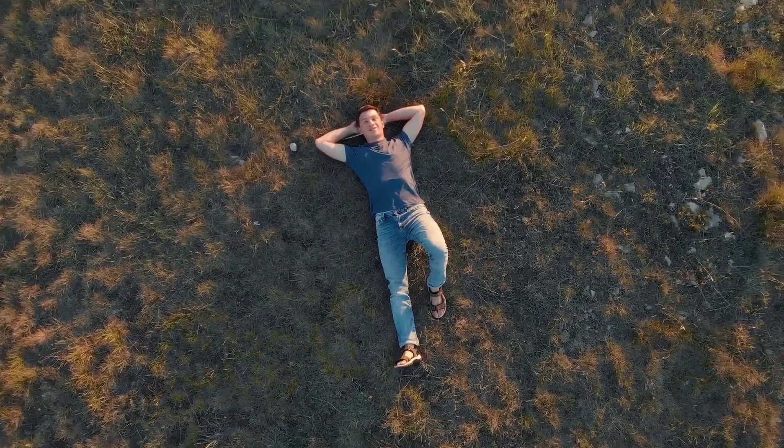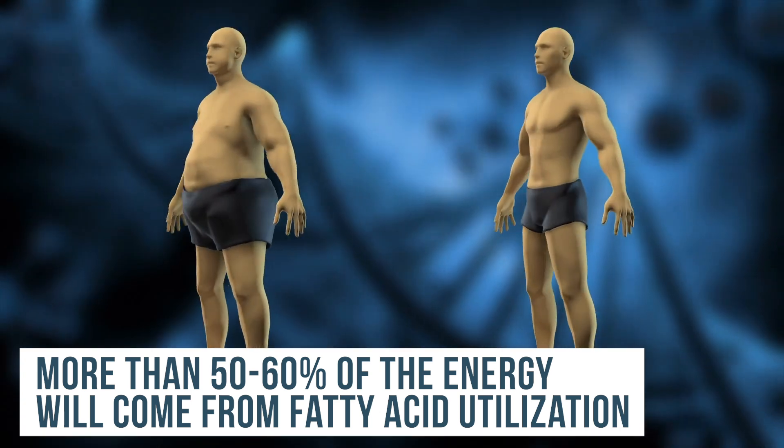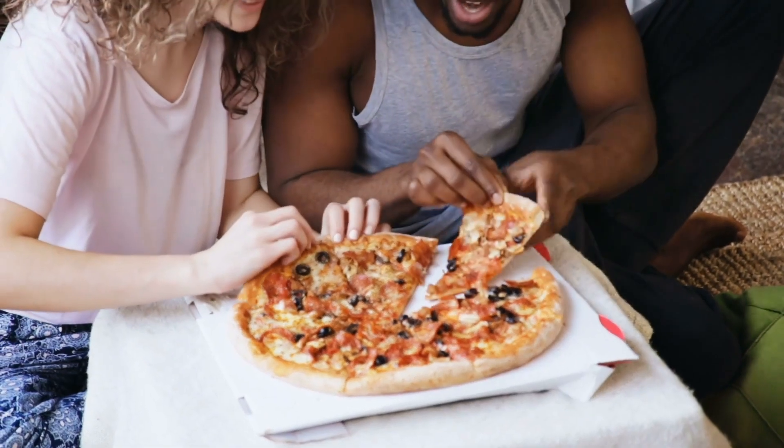If we take diet out of the equation entirely — just someone at rest — more than 50 to 60% of the energy is going to come from fatty acid utilization. The key determinant of what fuel we use is the level of carbs in our body. Generally, without dietary influence, the body will oxidize fats. It's not until we have a presence of carbohydrates that our body is influenced to burn carbohydrates. So the number one sign you are burning carbs: you just had a higher carb meal.